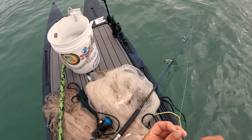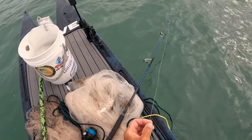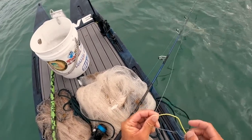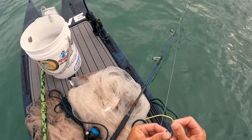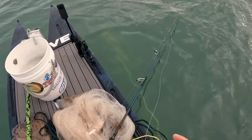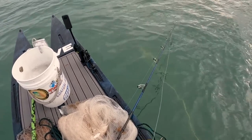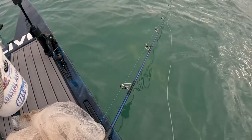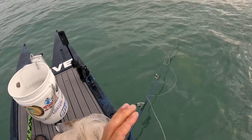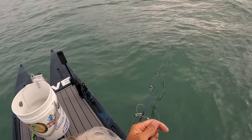I'm using 80-pound Tsunami fluorocarbon because I want a tarpon and I want to be able to pull on it very hard. Got the 6000 Tsunami Salt X and the Tsunami Carbon Shield 2 Blue Water Series popping rod — it's crazy strong. And just like that, we're ready to rock and roll again.